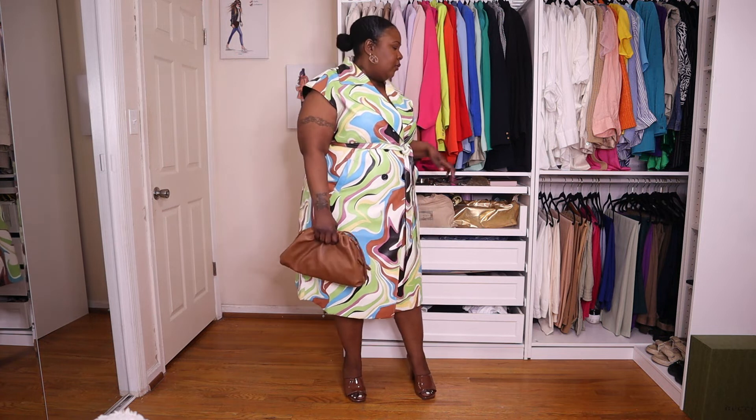I would definitely throw on some shades with this look. I'd go with the same Free People glasses because they just give rich girl vibes. And that's the look.